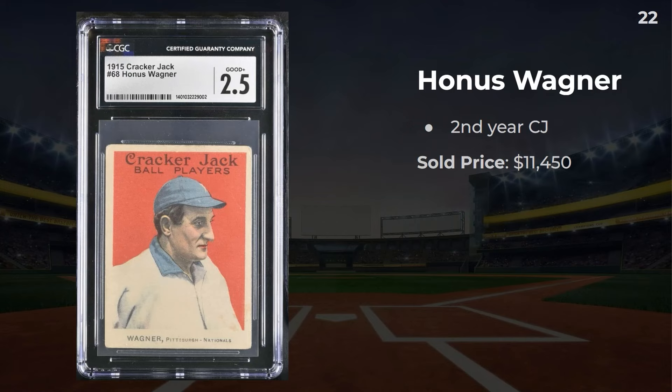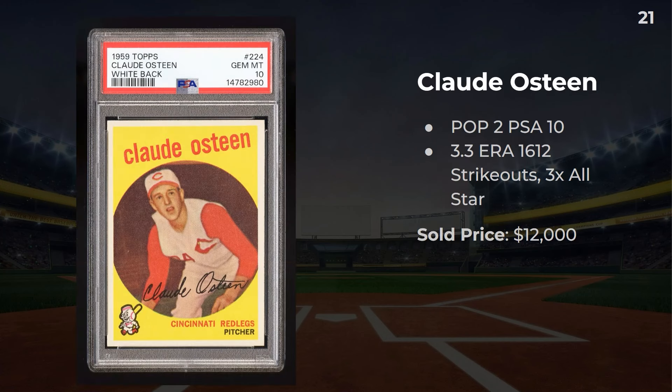Honus Wagner, 1915 Cracker Jack — not much to say about this second year Cracker Jack card. It's a Wagner, people want to get it, and it's not bad looking at 2.5. Up next, Claude Osteen — it's a pop two in a PSA 10 white back. He had a 3.3 ERA, 1,612 strikeouts, a three-time All-Star. This one sold for $12,000.